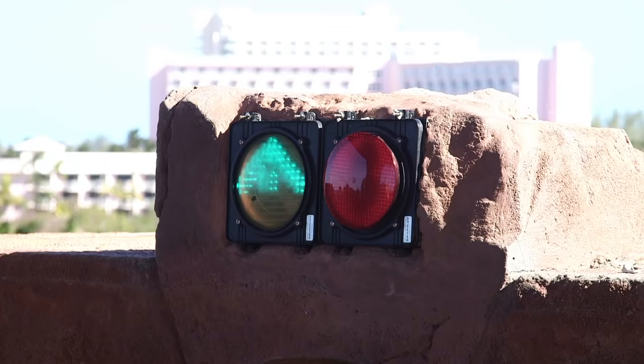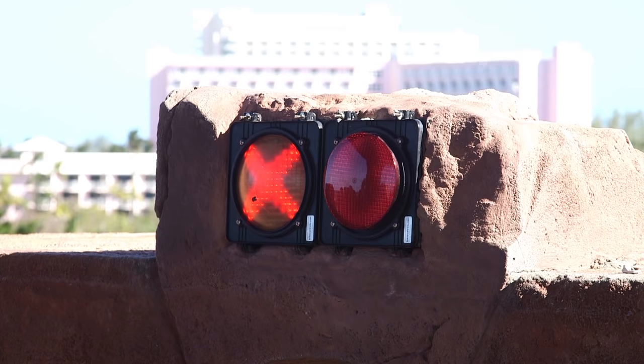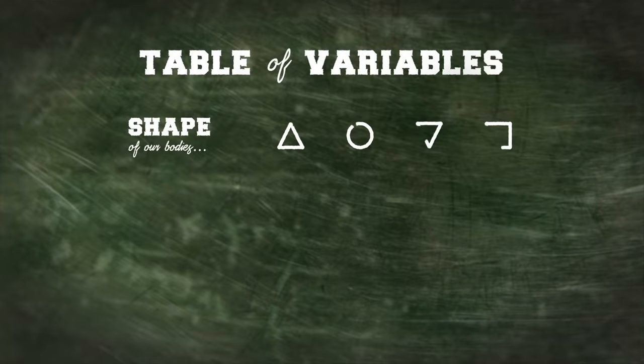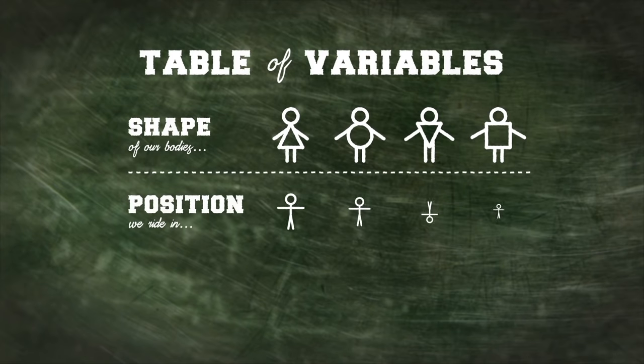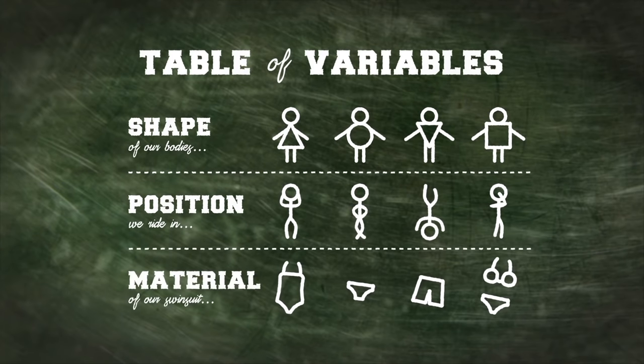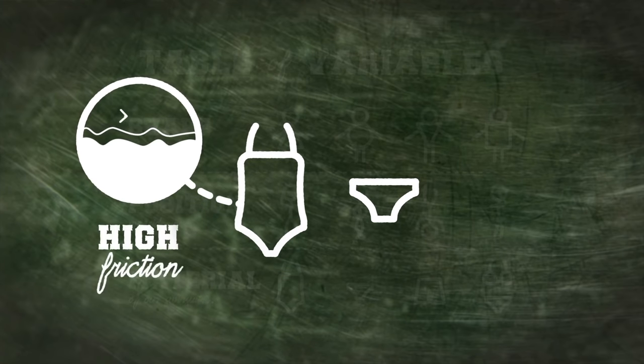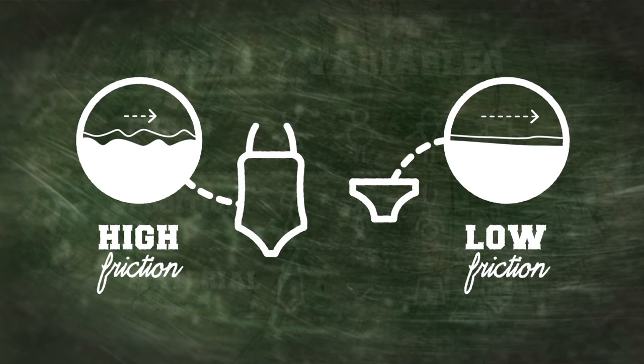As well as our body mass, there are many other complicated factors that can affect our final speed on a slide — things like the shape of our bodies, the position in which we ride, even the material of our swimsuit. In physics, there's something known as the coefficient of friction, which is the measurement of the ease with which two objects can move against each other. The lower the coefficient, the less friction there is between the two objects, and that's very important if you're all about achieving the fastest speed on a slide.